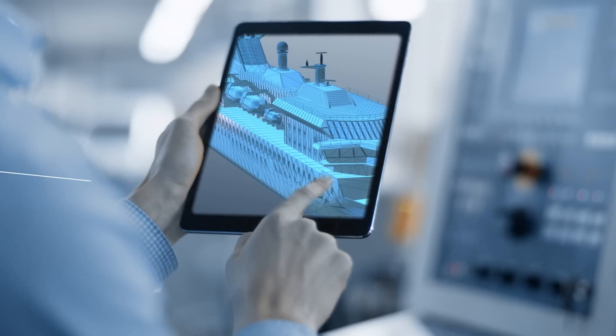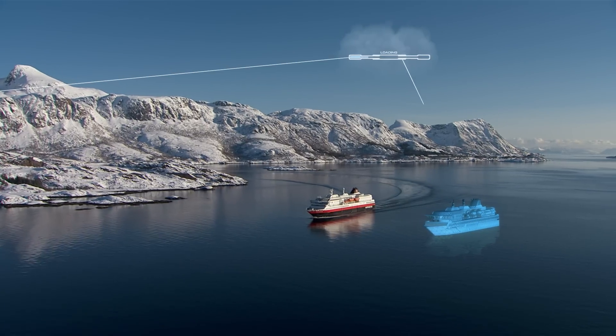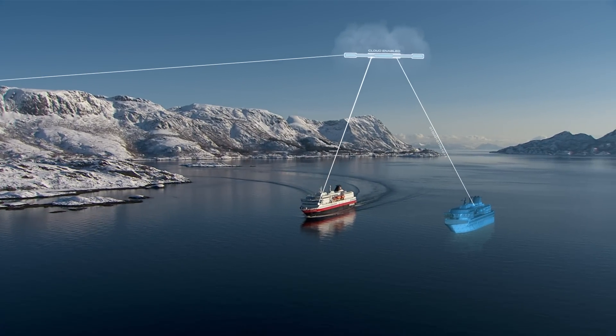Sensor data, remote monitoring, and analytics, made possible by the Digital Twin, enable more profitable, safe, and sustainable operations.